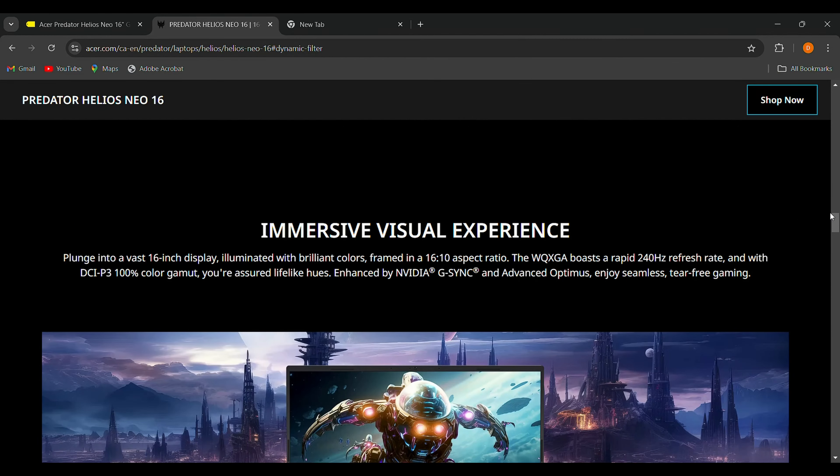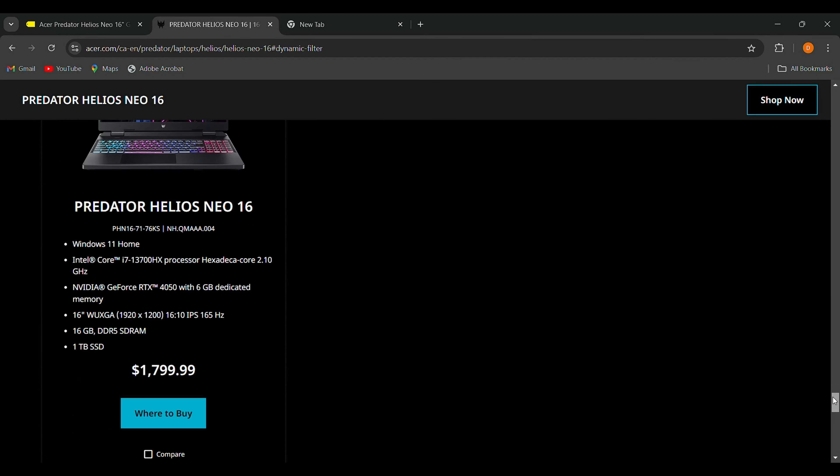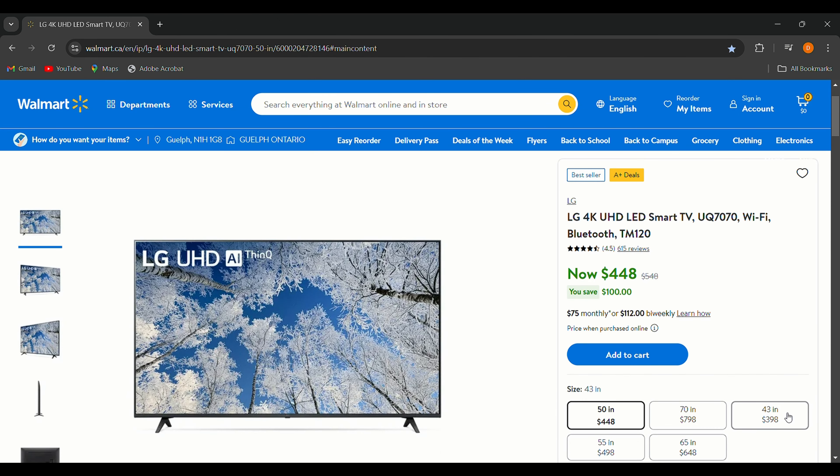The only downsides are battery life and heat management — issues that most gaming laptops face. But overall, the Acer Predator Helios Neo 16 is a fantastic option for gamers who need power on the go. On the Acer website, the same laptop is $1,799, so Best Buy is currently offering it at the lowest price of $1,499, and you even get 10 special offers — I'll put the link below.